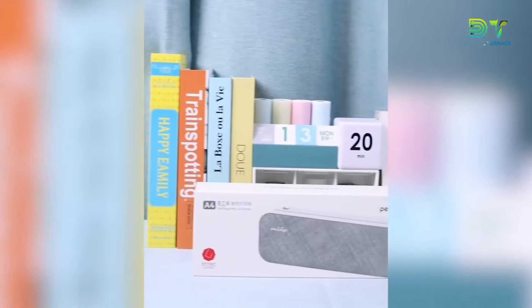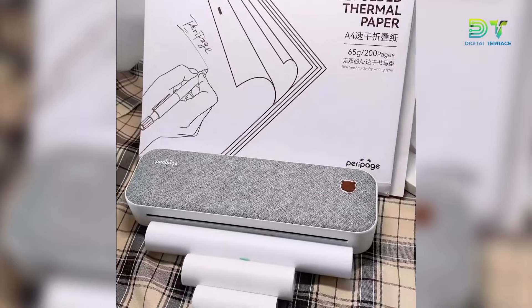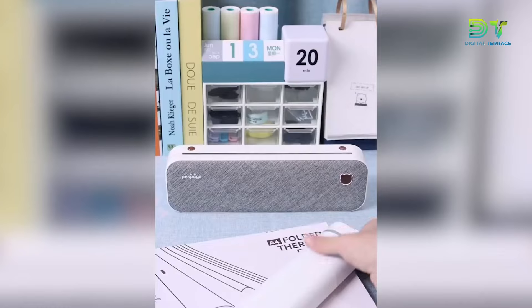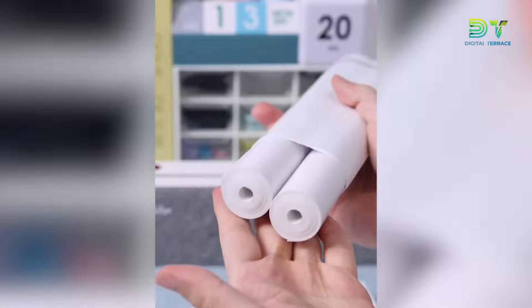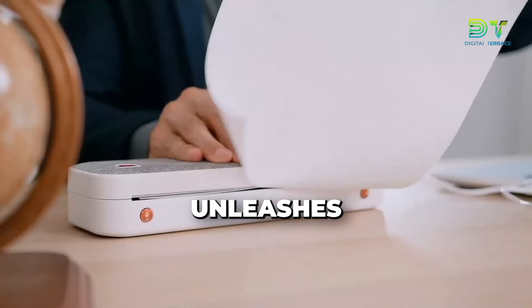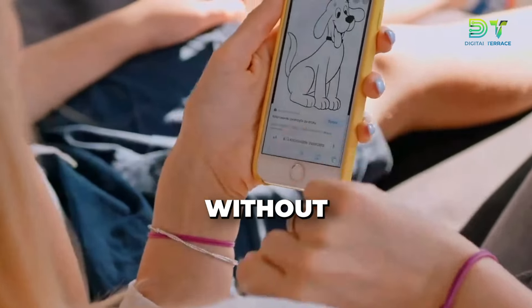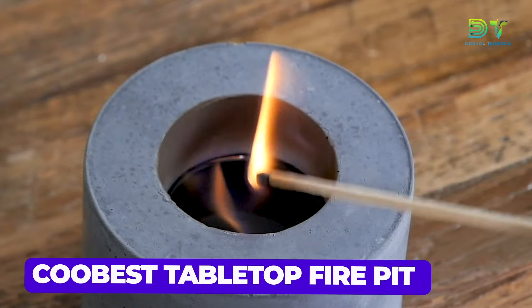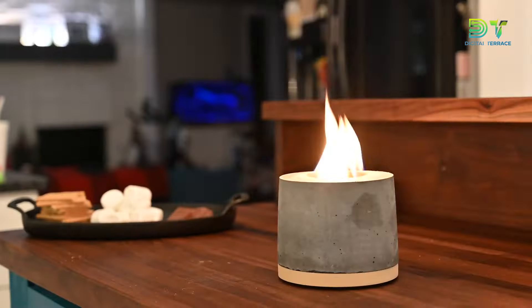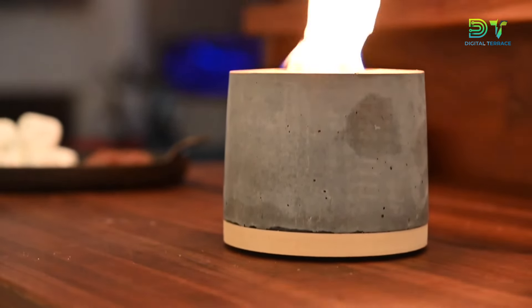It's the ultimate travel companion for your jet-setting adventures, your mobile office endeavors, or even those impromptu creativity sessions at home or school. No need for messy ink cartridges or cables — the Jaden's Wireless Portable Printer unleashes the magic of wireless printing, giving you freedom to print on the go without any hassle. Last, but certainly not least, let me introduce you to the Kubist Tabletop Fire Pit, the game-changer in the world of cozy gatherings and outdoor ambiance.